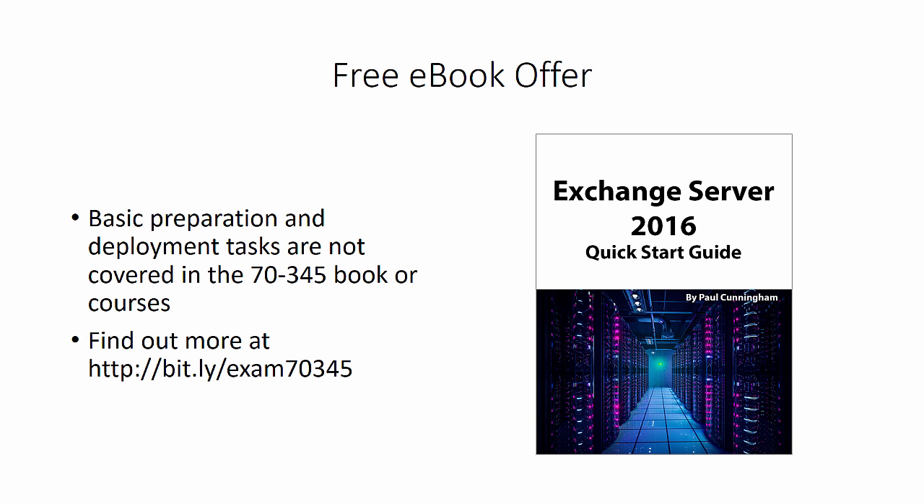Now I just want to finish with a special offer. Because the really basic stuff like setting up Active Directory and installing the first Exchange server — those topics are not actually covered in the exam objectives and therefore aren't covered in the book or the training courses in any great detail. So I'm making available for free my Exchange Server 2016 Quick Start Guide. This short ebook will walk you through those basic setup tasks, as well as setting up Hyper-V and creating your virtual machines, so that you can get your training environment up and running and start your exam preparation.